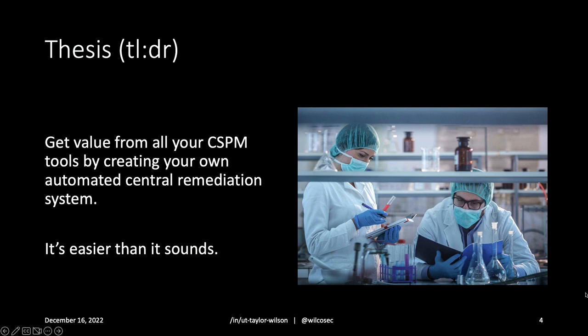Thesis — I say thesis because I think it makes me sound smarter than I am — but it's: get value from all your CSPM tools by creating your own automated central remediation system. It's easier than it sounds, and that's what we're talking about today. It's pretty easy to extract value from all these sources of cloud security posture management that you probably already have today.